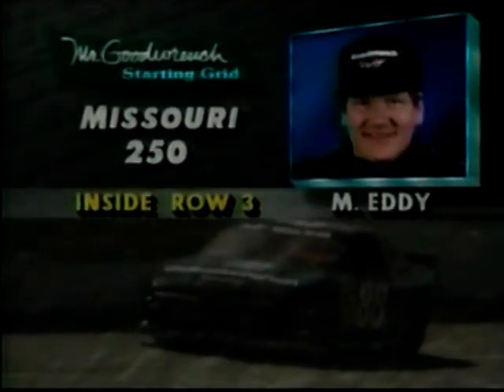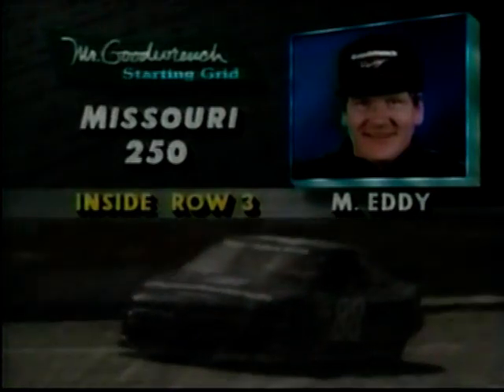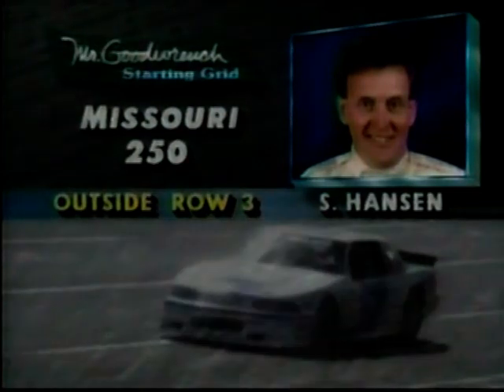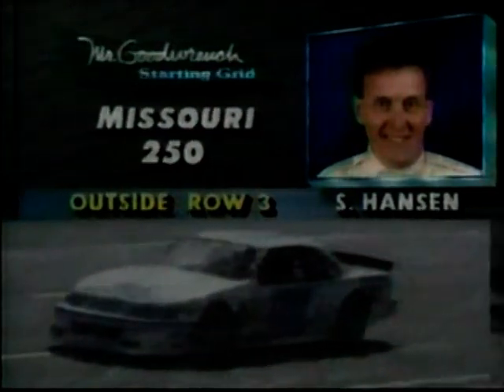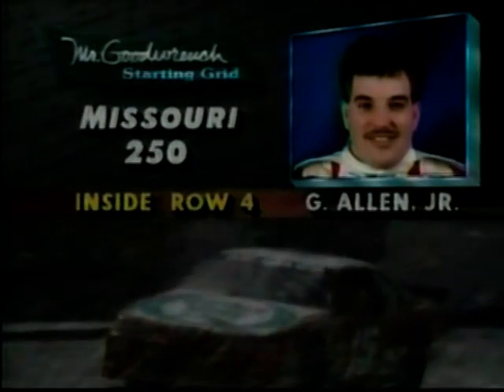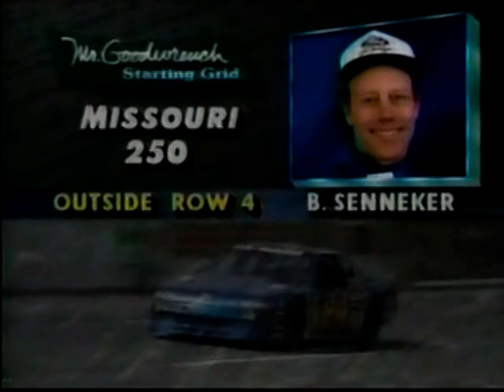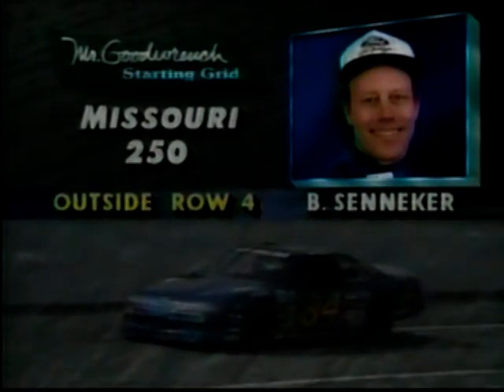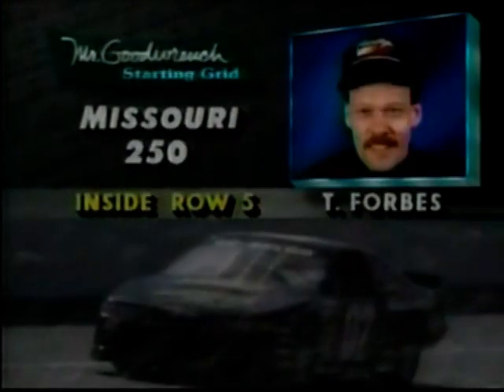Brand-new colors. The defending series champion Mike Eddy in the Goodwrench Pontiac starts fifth, car number 88. And on the outside of that row, Scott Hanson — welcome back after an early-season injury in 1992 — in the Wisconsin Aviation Chevrolet. Starting seventh, a man with two career wins who hopes to double that in 1993, is Glenn Allen Jr. Outside of Glenn is the veteran Bob Senecker — 37 times he's been on the pole, but he's qualified eighth today.